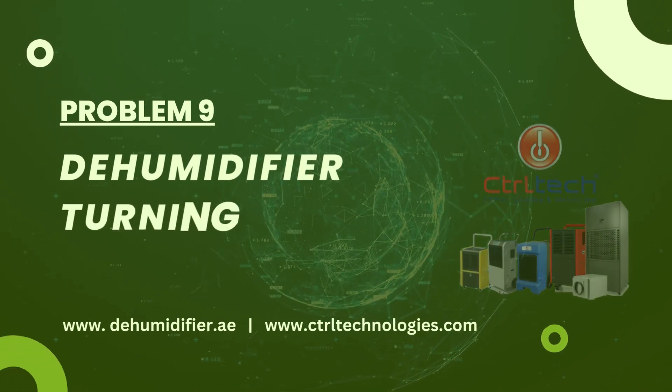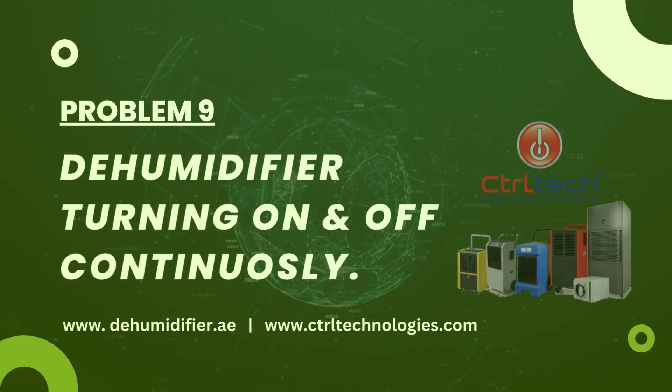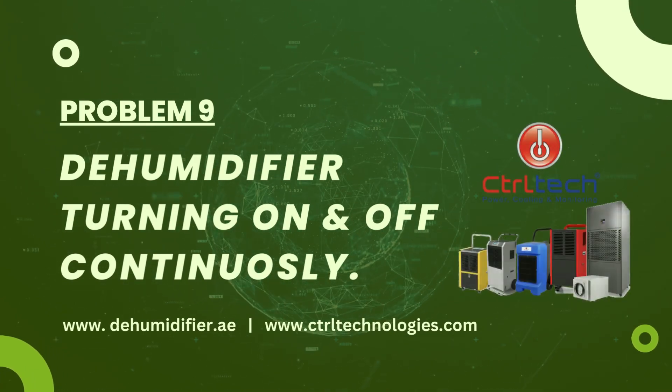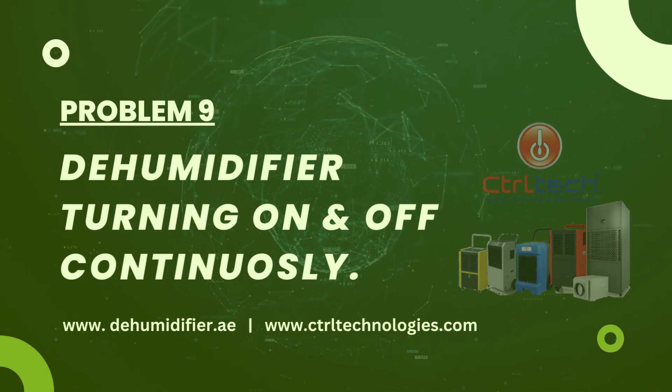If your dehumidifier is rapidly turning on and off without completing a full cycle, there could be several reasons behind this behavior. This short cycling can impact the efficiency and effectiveness of the dehumidifier.